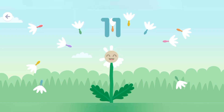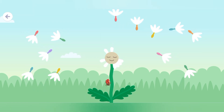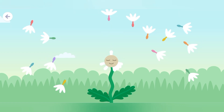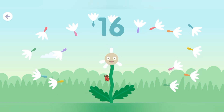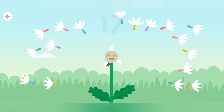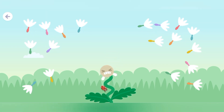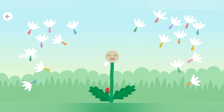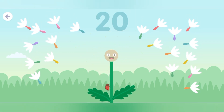Eleven. Twelve. Thirteen. Fourteen. Fifteen. Sixteen. Seventeen. Eighteen. Nineteen. Twenty seeds.